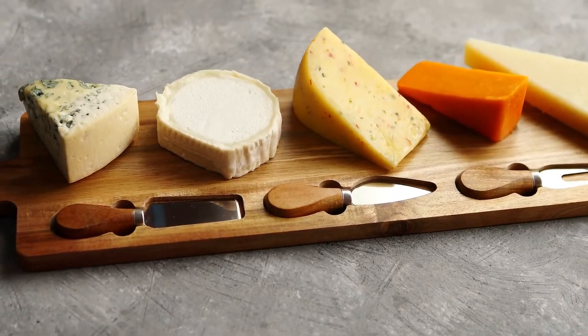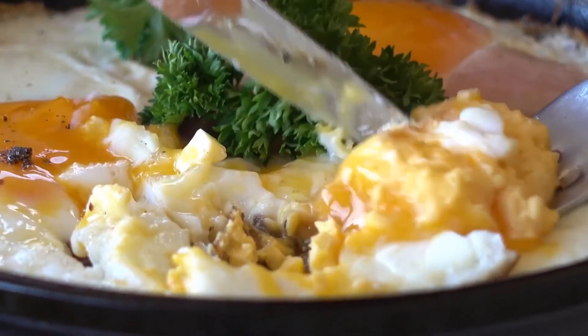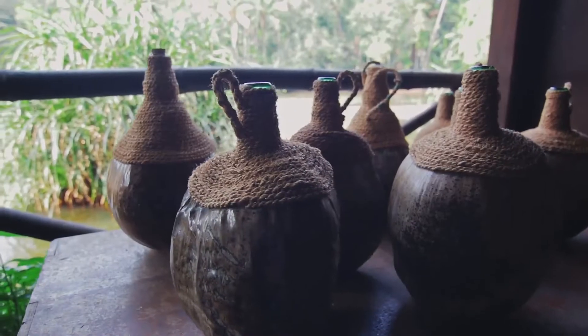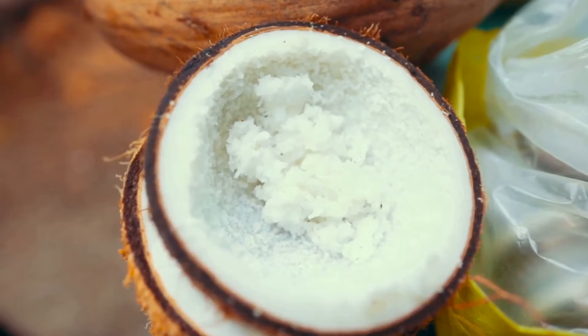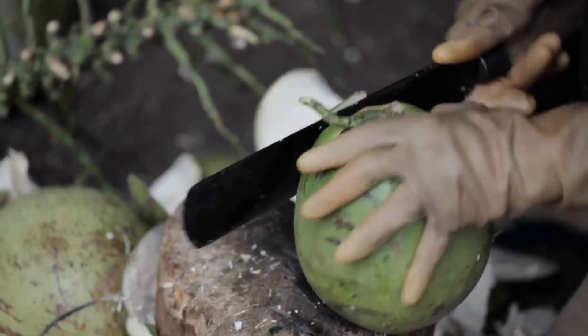Saturated fats also counteract the effects of inflammatory proteins. Coconut oil is one of the best saturated fats you can eat — it's made up almost entirely of medium-chain fatty acids such as lauric acid. These are directly converted into usable energy instead of being stored away as fat, as some would like you to believe.